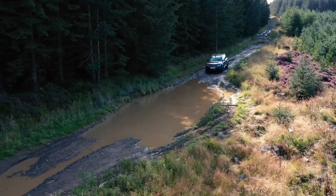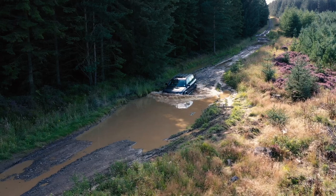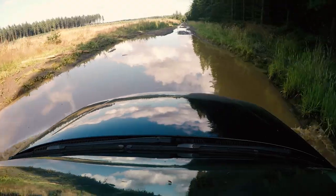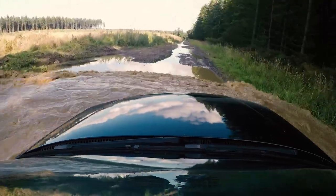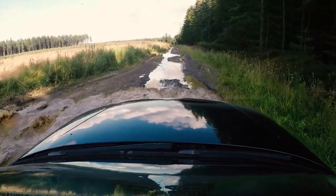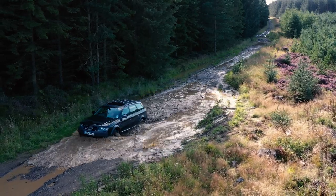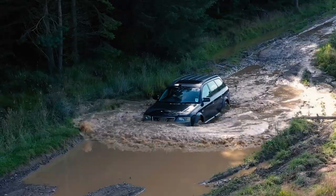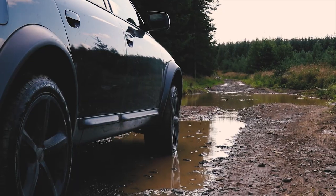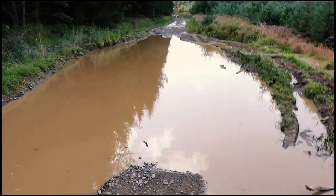Whilst Nicola was contemplating going for a swim, I took the opportunity to dive straight in. You'll be alright Dan. Fat bloats. Cheeky bugger. Despite having extensively packed a snorkel, there was no need at all for the Audi to make use of it. Nicola was keen to have a go through some of these deeper holes herself.